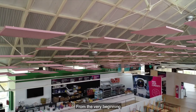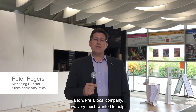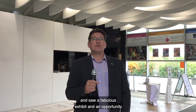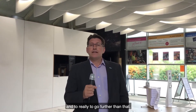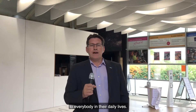From the very beginning and early discussions with Ben Ward, the Chief Executive, it was clear that there was a problem in the Science Centre. We're a local company and we very much wanted to help, so we came into the space and saw a fabulous exhibit and an opportunity to tackle something that was a serious problem in terms of acoustics. What we were trying to achieve was a general improvement for the visitor experience and to go further than that — to showcase how acoustics is relevant and important to everybody in their daily lives.